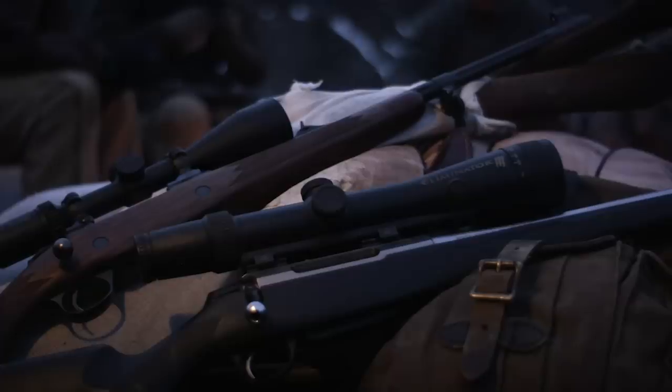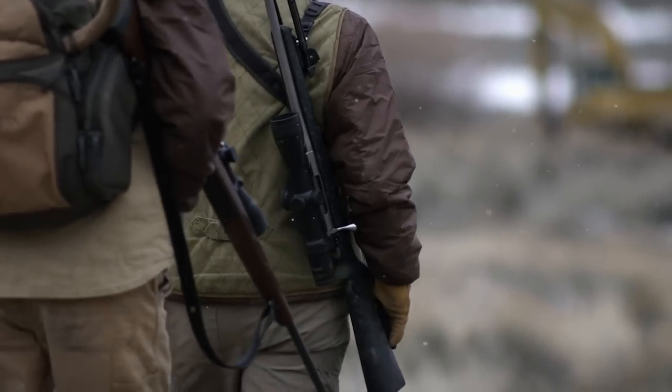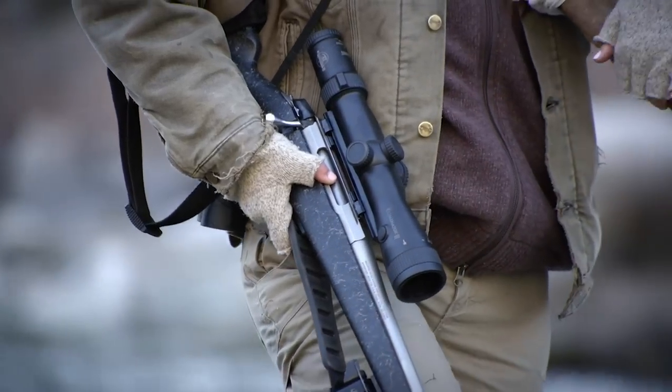The Eliminator 3 is the most advanced riflescope on the market today. It features a modern lightweight design, yet is robust enough to weather the most difficult hunts and harshest conditions.